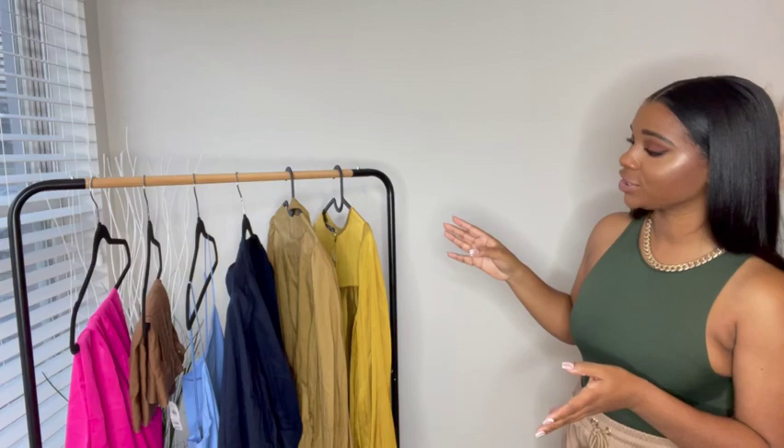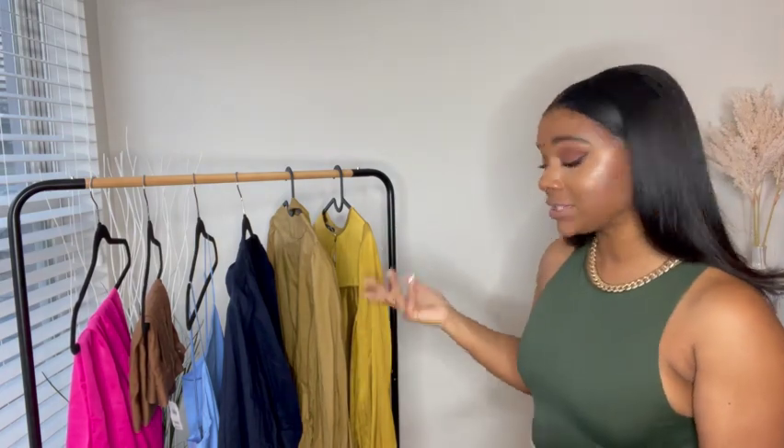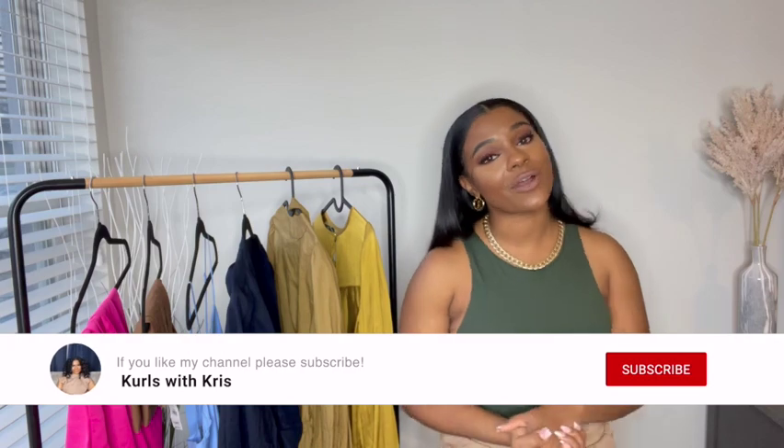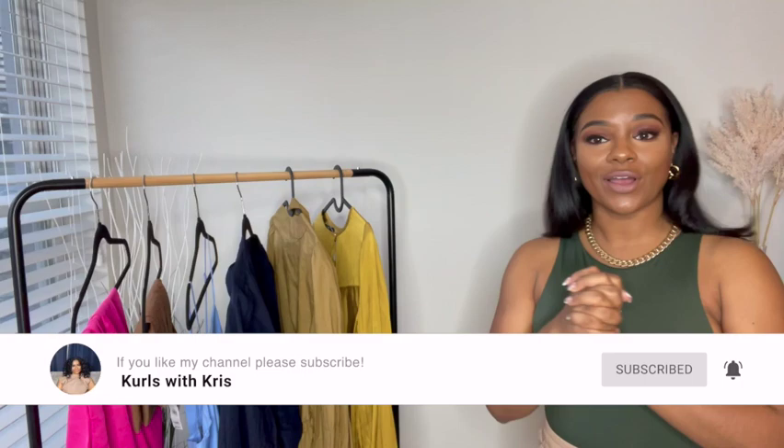These items are definitely Carrie Bradshaw inspired. When I saw these pieces I was like, oh I have to have that. They're all inspired by pieces I saw her wear on different episodes. If that's something you're interested in, please keep watching, make sure you like, comment, and subscribe. Let's get this channel to 1,000 subscribers — without further ado, let's jump right into it.